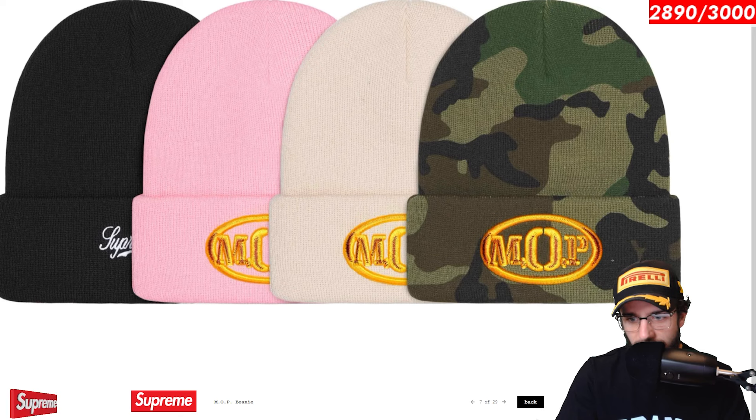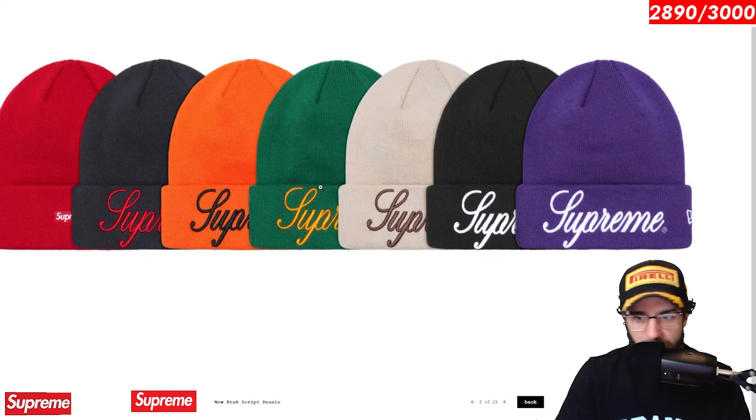MOP beanie. Look at that. You get the MOP design yet again. I don't know what MOP is. Is it the mother of pearl? What are we talking about here? Please someone let me know. New era script beanie. In this case, I do like this. It also matches the sweatpants and sweatshirt that released for week one. So if you want to complete the set and go full mono colorway, you could cop all three pairs of the same thing with the Supreme script logo and be Mr. Script or something — triple script.